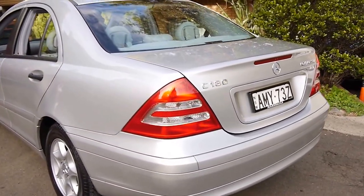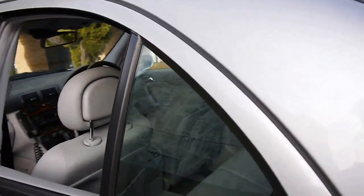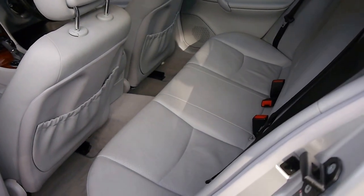These C180s are reliable, economical and safe. Whenever we sell these, people are always shocked by how good the fuel consumption is.